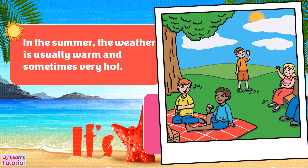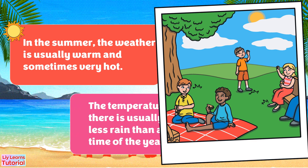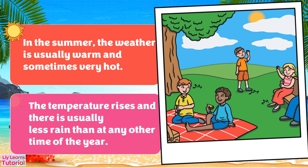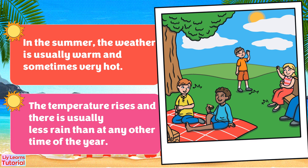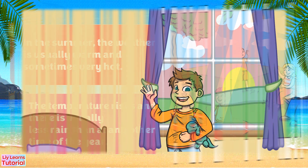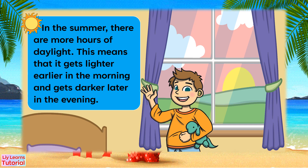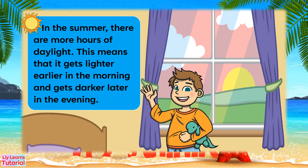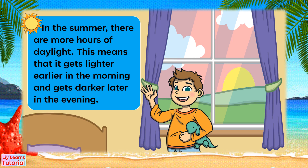In the summer, the weather is usually warm and sometimes very hot. The temperature rises and there's usually less rain than at any other time of the year. In the summer, there are more hours of daylight. This means that it gets lighter early in the morning and gets darker later in the evening.